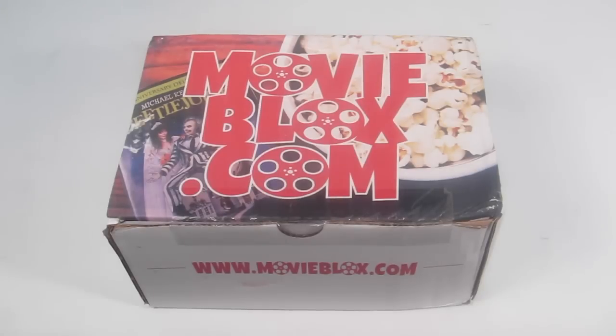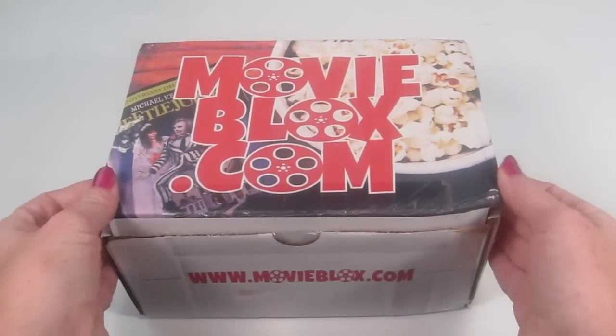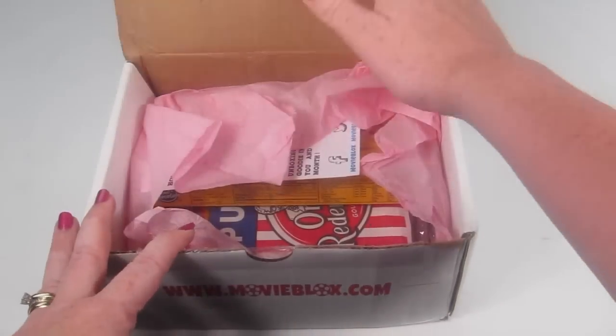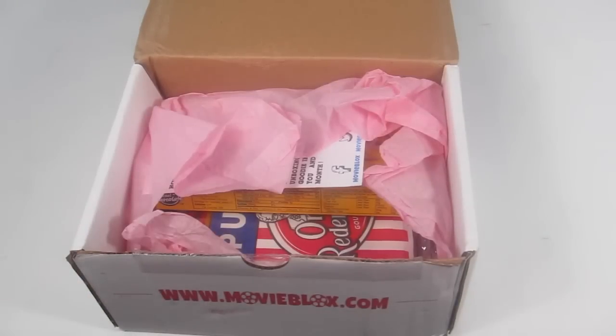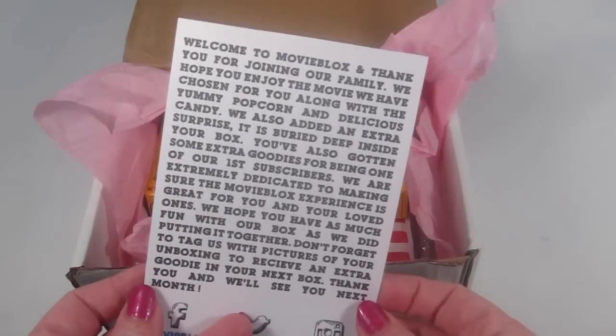When you sign up, you get to choose between two different plans: the original plan and a kid-friendly plan. I am reviewing the kid-friendly plan for boys. When you sign up for the kid-friendly plan, you can choose between girls and boys, both in DVD and Blu-ray. Everything comes in this plain box with a little MovieBlox lid, and in addition to the movie, you'll also get surprises like candy and popcorn.